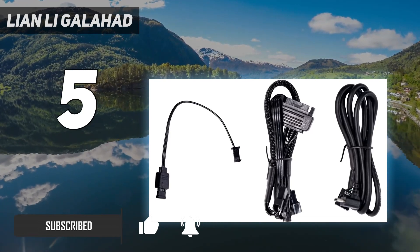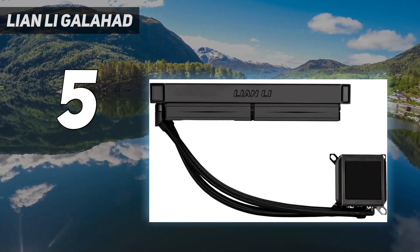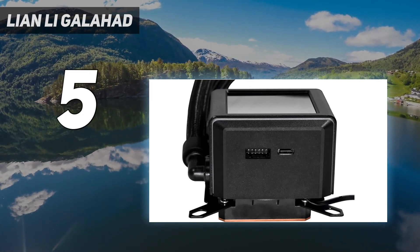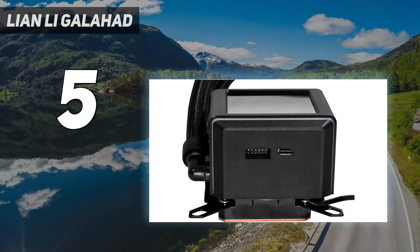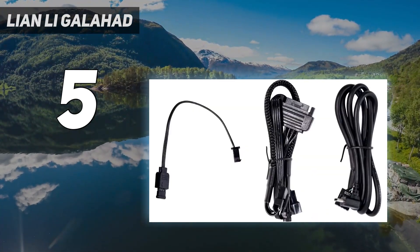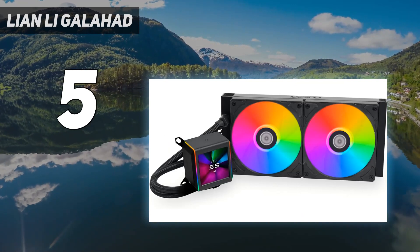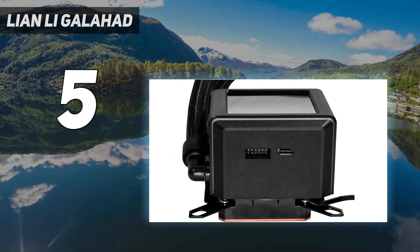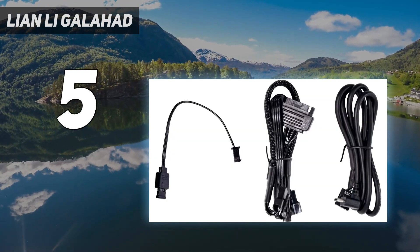Its performance is amongst the best we've seen from any AIO, and its limited 280mm radiator size means it will fit in many cases where a 360mm model won't. The LCD screen atop the cooling plate is vibrant and adds eye-catching functionality too. At $229, the Galahad 2 LCD 280 is fairly expensive, but if the LCD display isn't important to you, the non-LCD versions are available for $159.99 for the 360mm and $119.99 for the 240mm model. That's a lot more affordable for what should be performance that's just as impressive.